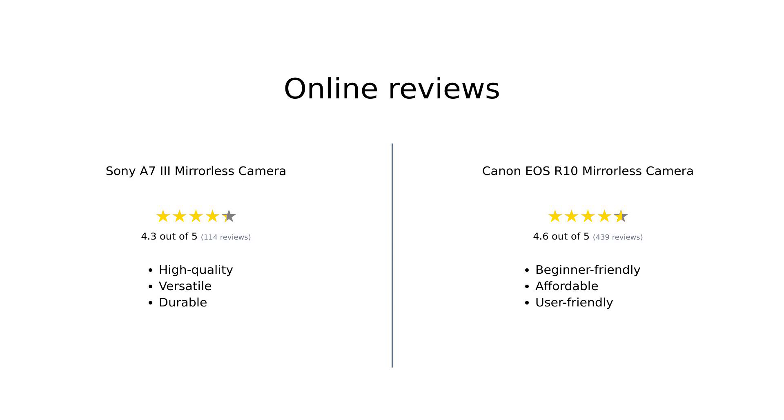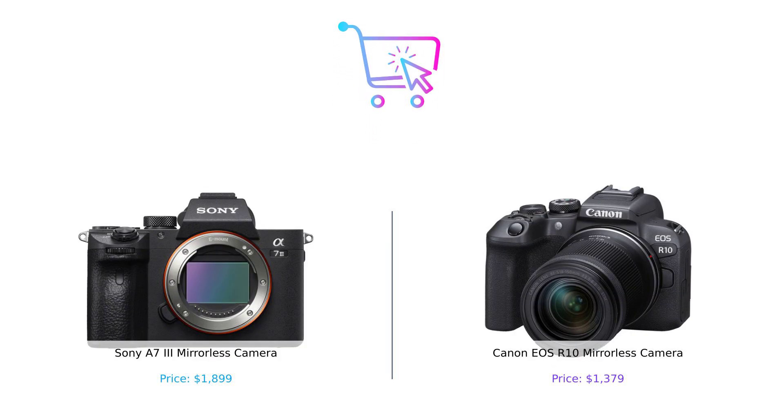In summary, the Sony A7III is often praised for its outstanding image quality, advanced autofocus, and robust battery life, making it a favorite among serious photographers. However, some users have experienced issues with durability. On the other hand, the Canon EOS R10 is lauded for its user-friendly design, excellent ergonomics, and affordability, with many beginners finding it a perfect fit for their needs, despite some limitations in battery life and autofocus performance. So which camera wins the battle? If you're a serious photographer, the A7III might be your ticket to fame. But if you want to capture life's moments without breaking the bank, the R10 is a fantastic choice.